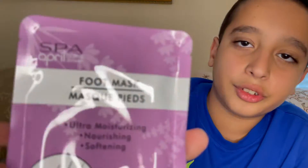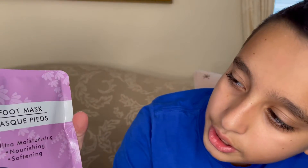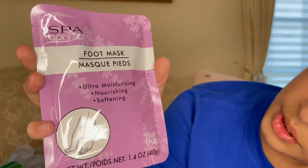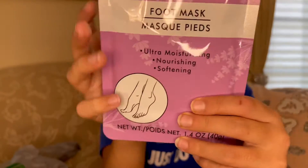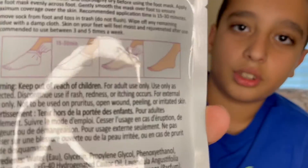Now we have foot masks. They go onto your foot just like a glove — it's like a face mask except it gives you smoother foot skin. The brand is April Bath and Shower. It's ultra moisturizing, nourishing, and softening, and it does give you a warning to keep out of children's reach — for adult use only.